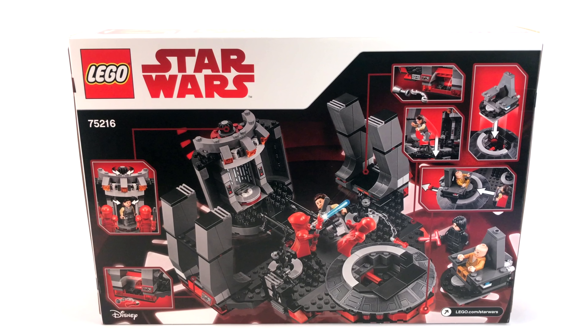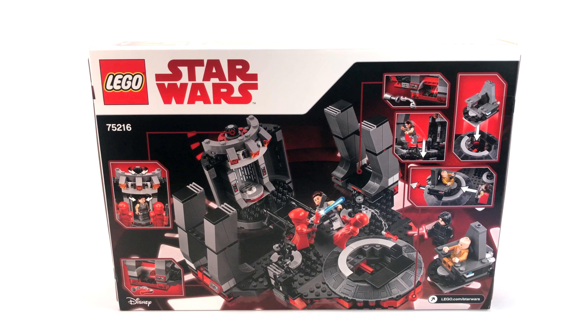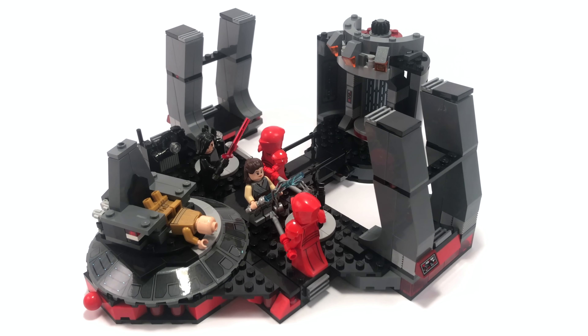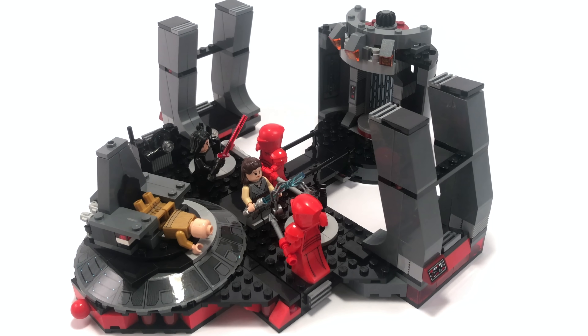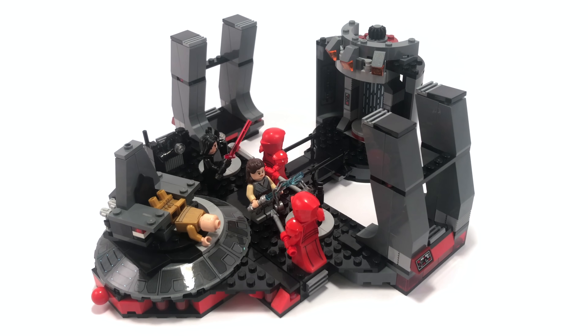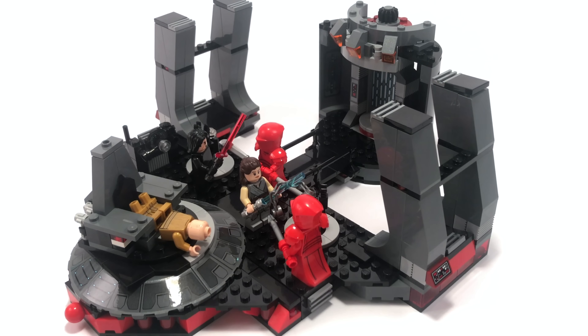$70 is just plain overpriced. Yes, there are new molds — the Praetorian Guards are new — and you have to pay your employees, but there's just not a lot here for 70 bucks. Let me know what you think in the comments below. If you enjoyed the video, leave a like; if you're new to the channel, subscribe. Thanks for watching — I'll catch you on the next one. Check out my other LEGO Star Wars reviews. Peace out.